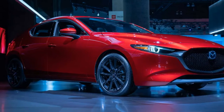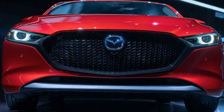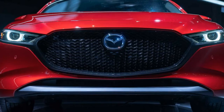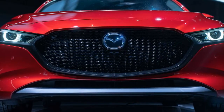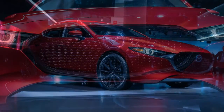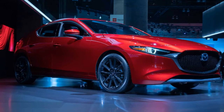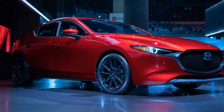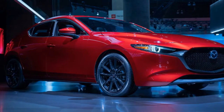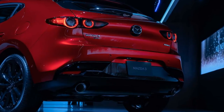At this time, the company only offers the naturally aspirated 2.5-liter four-cylinder with 186 horsepower and 186 pound-feet of torque. A six-speed automatic is the only transmission choice currently. Getting all-wheel drive requires moving up to the Select trim level, spending at least $24,920. The top Premium trim goes for $27,420.